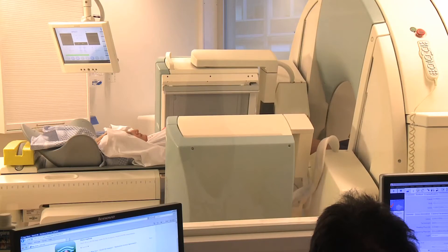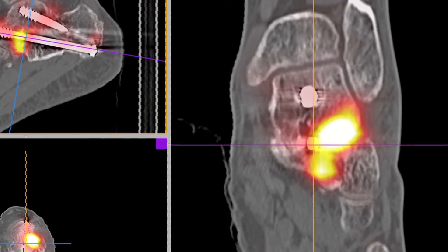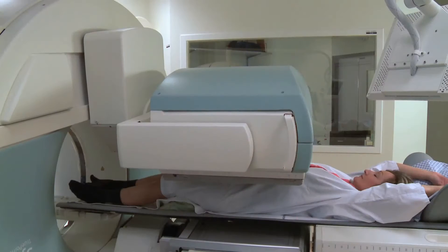With recent techniques, it is also possible to combine a CT scanner with the bone scintigraphy camera for better localization of certain lesions.